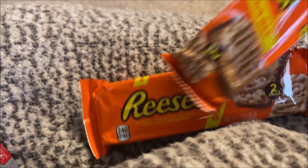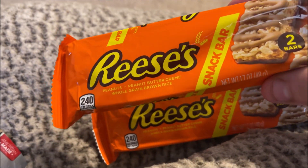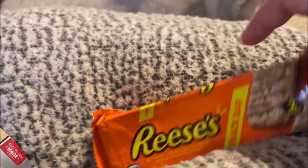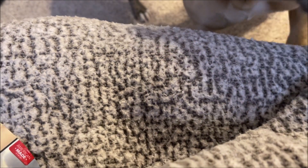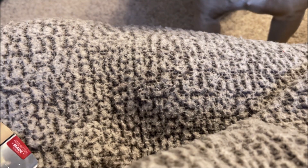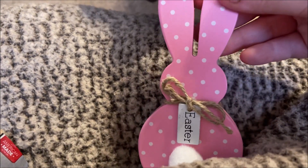I grabbed two bags of these Sweet Smiles pecan caramel clusters. These were new, so I got one for Jimmy and I — they are Reese's snack bars and I just thought they looked so good, so I got a couple of those.